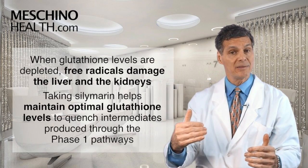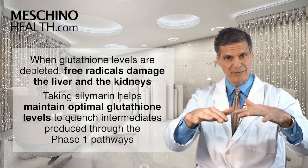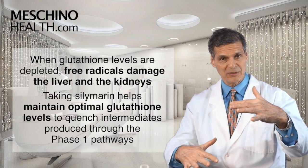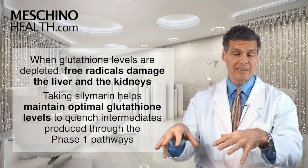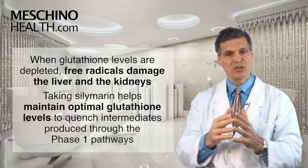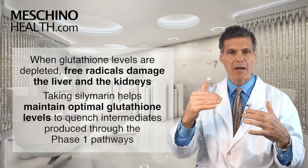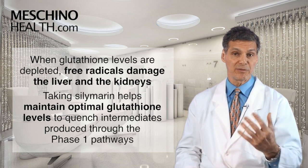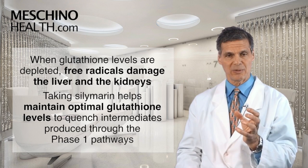But if you run out of glutathione in the liver — because you're forming so many acetaminophen intermediates when a person uses it regularly — you deplete your glutathione stores. Then you have all these free radicals damaging the liver, and the kidneys as well. By taking silymarin as a supplement, you maintain optimal levels of glutathione to quench the intermediates that the liver is producing through the phase 1 pathway. That's one of the standout features in the research that I think people should know about.